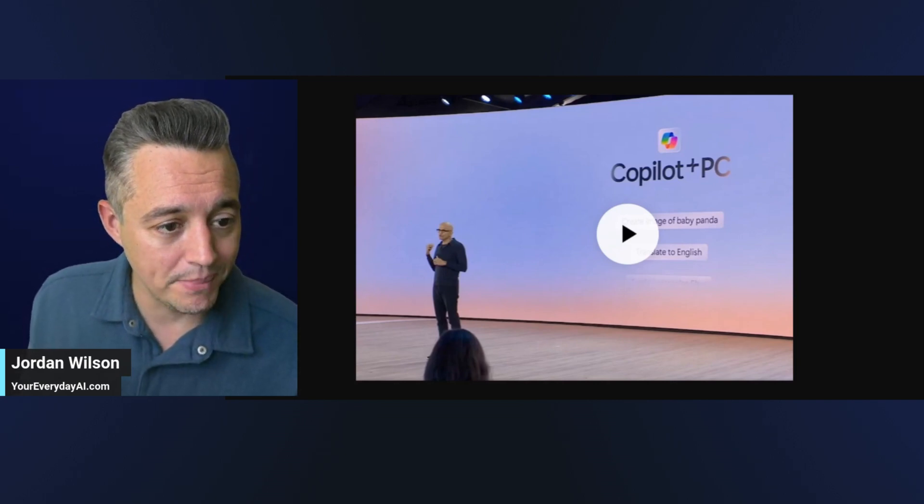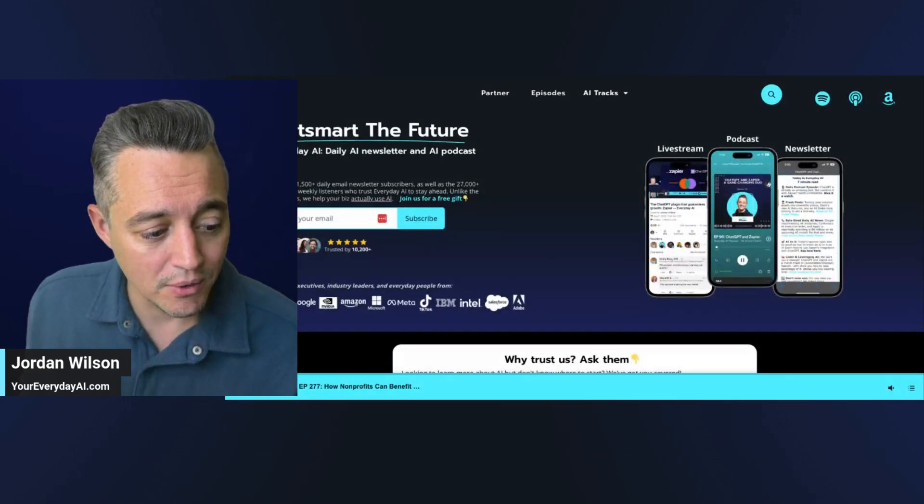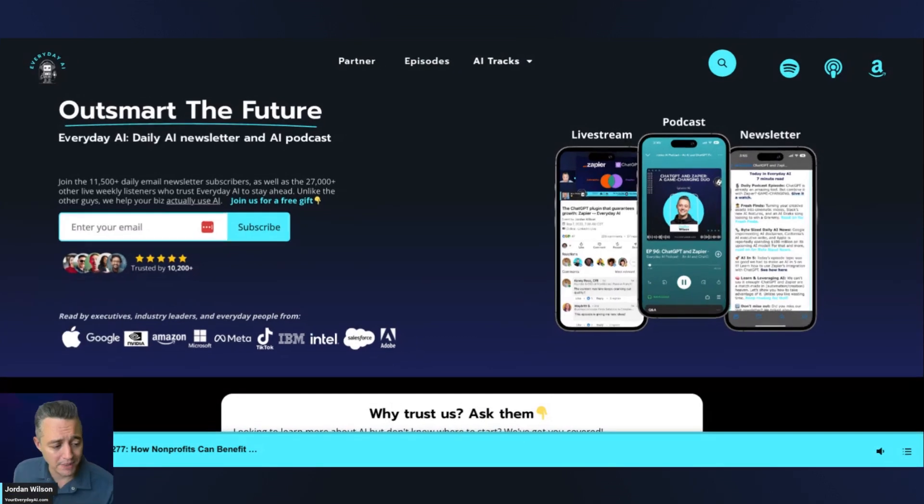My name is Jordan Wilson. This is our AI in Five. We help everyday people like you and me learn and leverage generative AI to grow their companies and careers. If that's you, please subscribe to this channel, like, leave me a comment, and also go to youreverydayai.com and sign up for the free daily newsletter.